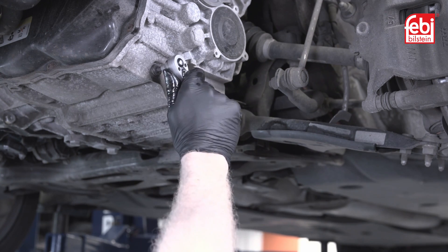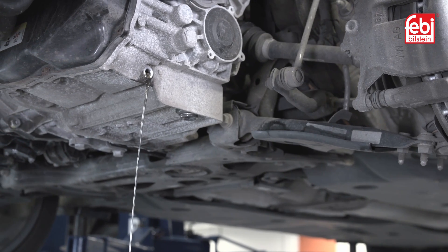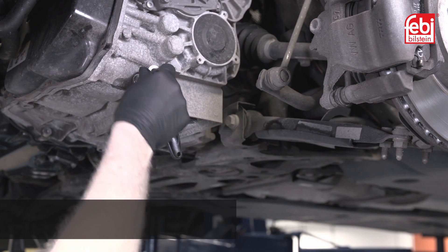Remove the mechatronics drain plug and allow the oil to flow until it reduces to a drip. Then refit the drain plug.